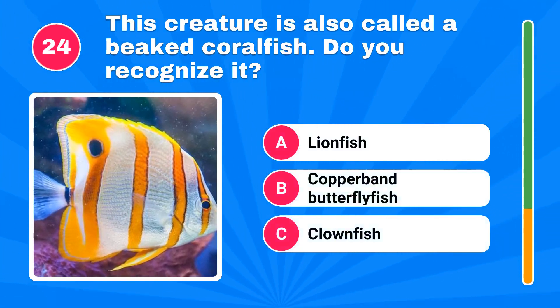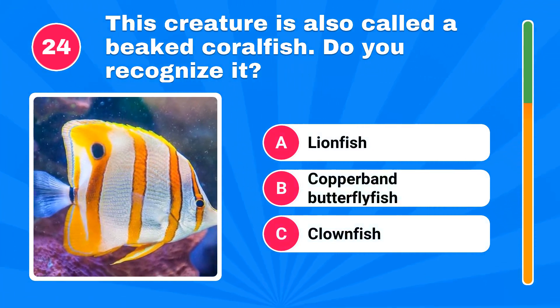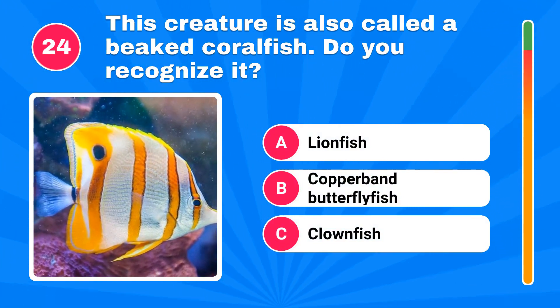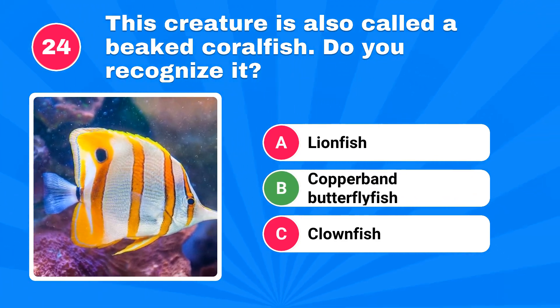This creature is also called a beaked coral fish. Do you recognize it? The correct answer is copperband butterflyfish.